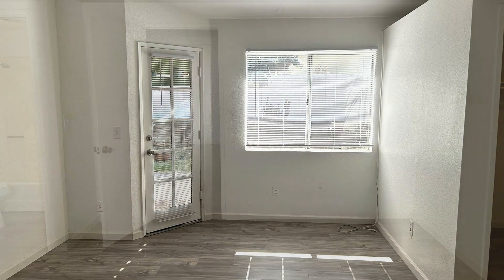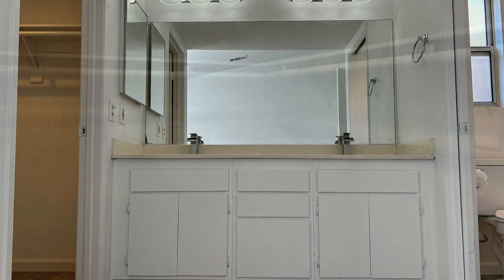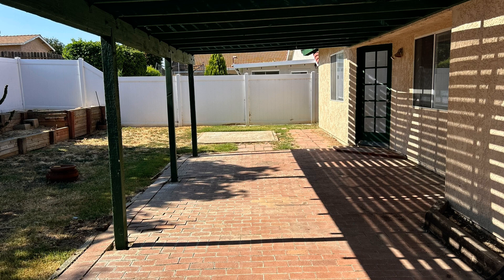If you are interested in this Riverside, California rental property, or want to know what other rentals are available in the area, contact us today. We are ready to help you find your next home. Give us a call now and book a showing. Our number and website is in the description below.